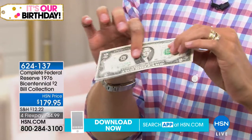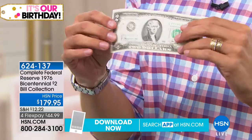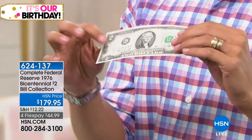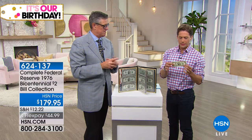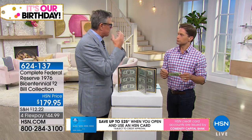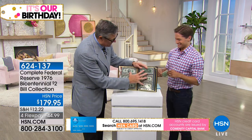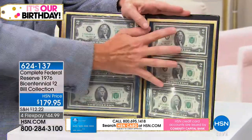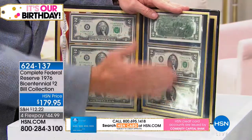I took one out of another set to let you feel it. That is a 1976 — they made notes a little differently then. They used to use a little bit of clay in the notes. It's almost fabric-like, definitely heftier than normal circulated money. And the fact that it is such a rare bill to hold is really quite special.